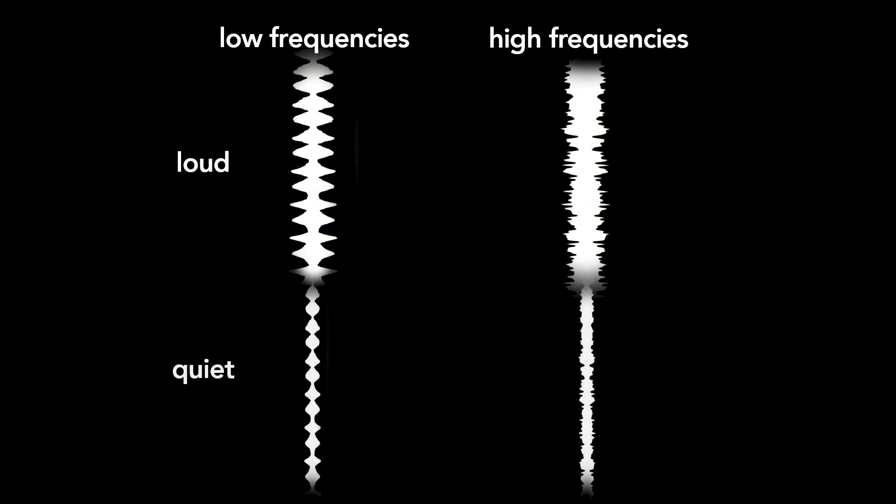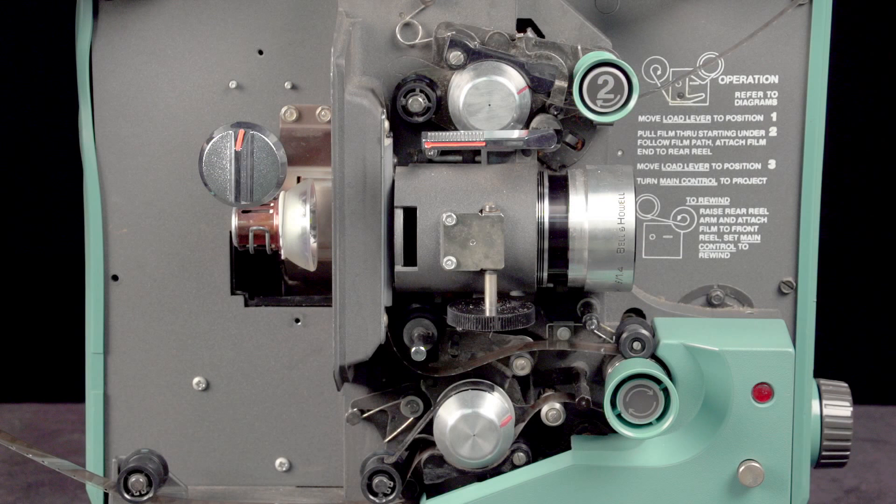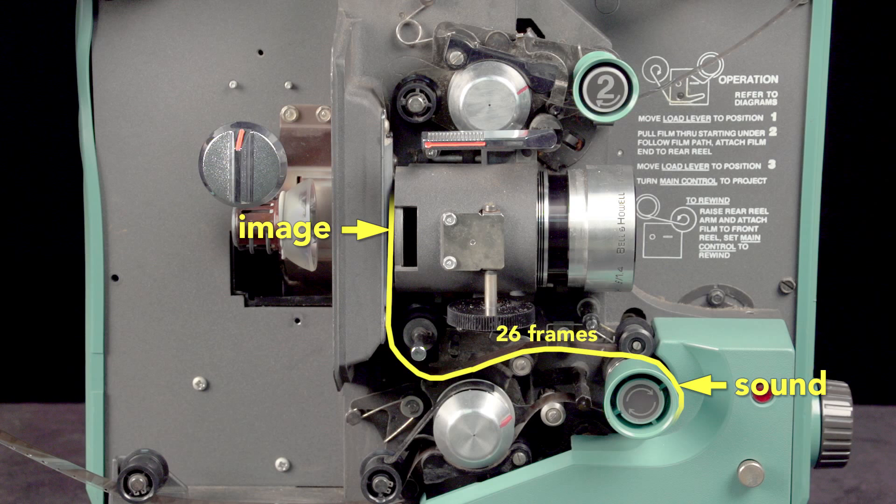Louder sections are wide and quieter sections are thinner. Because the image is projected here and the sound is read down here, the soundtrack is offset 26 frames ahead of the picture in 16mm films. This offset ensures that the picture and sound are correctly synced.